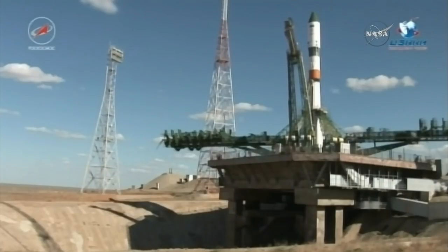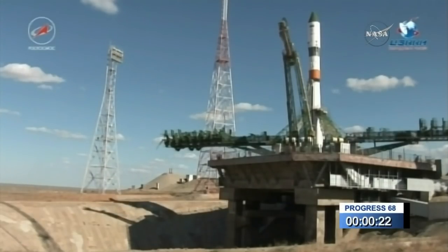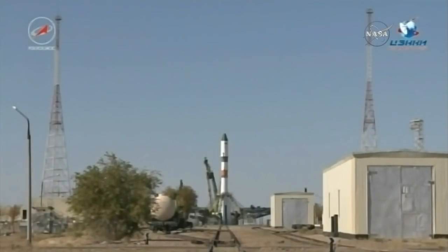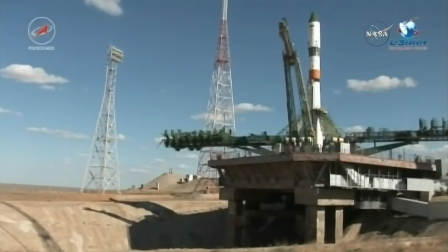There's the retraction of the first of the servicing towers. The second tower now is beginning to retract. The automated launch sequence is underway, standing by for main engine start.